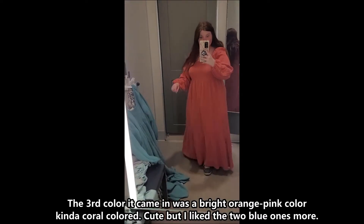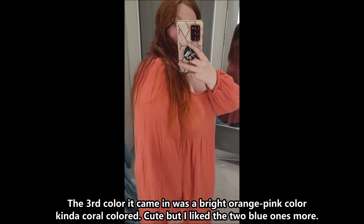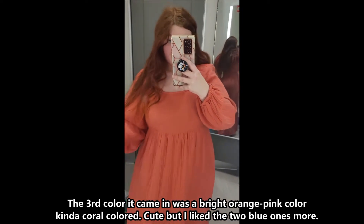The third color it came in was a bright orange-pink, kind of coral colored. Cute, but I liked the two blue ones more.